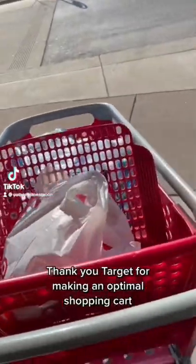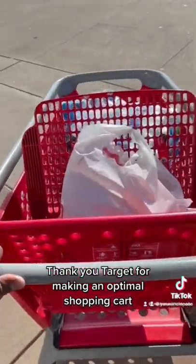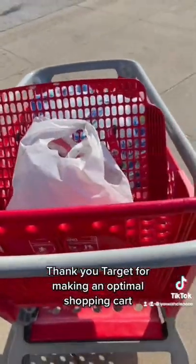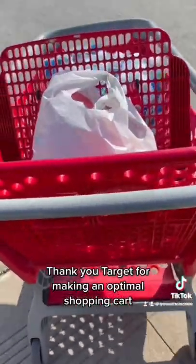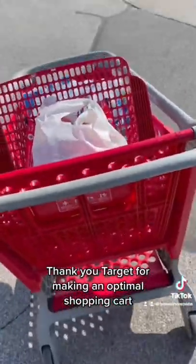Target buggies just hit different. They're evenly balanced, they can roll by themselves. They rarely pull to any direction — it's just a pleasant buggy experience. You don't have to pull them out for 10 minutes and get three at a time; one just comes out when you pull one out. And watch this thing just glide. Look at how it just glides. Target, I commend you for having an optimal buggy experience.